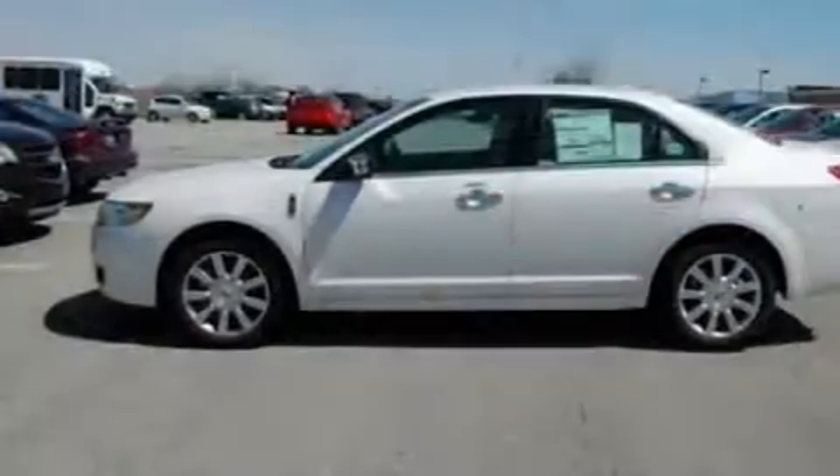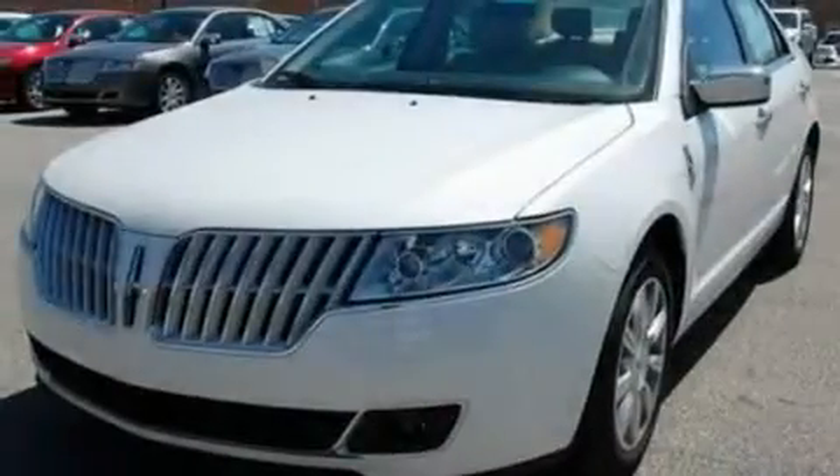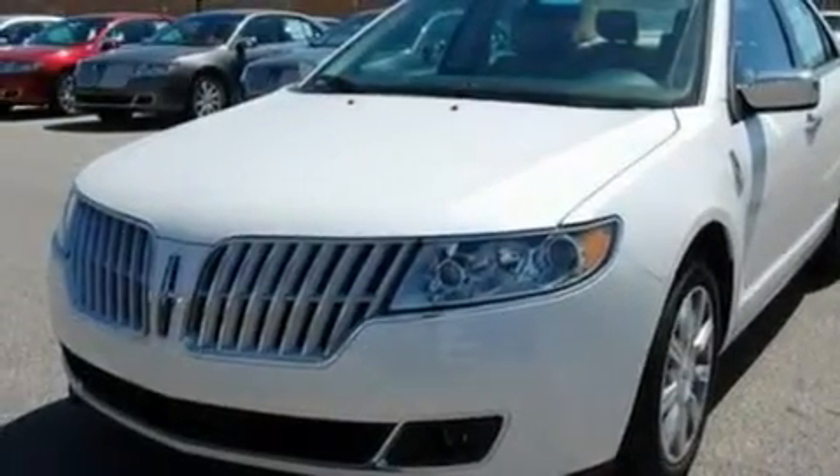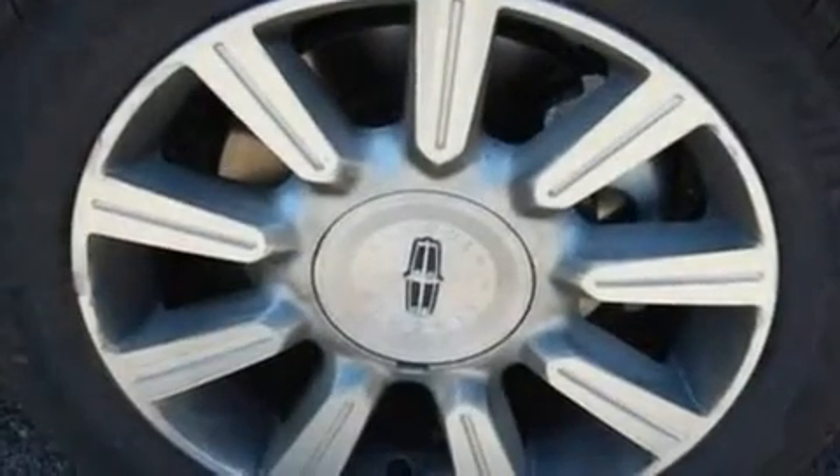Its top features include memory settings for the side view mirrors, cooled seats, cruise control, nine strategically placed speakers, leather seats, 17-inch wheels, a security system, a low tire pressure indicator, heated side view mirrors, and folding rear seats.